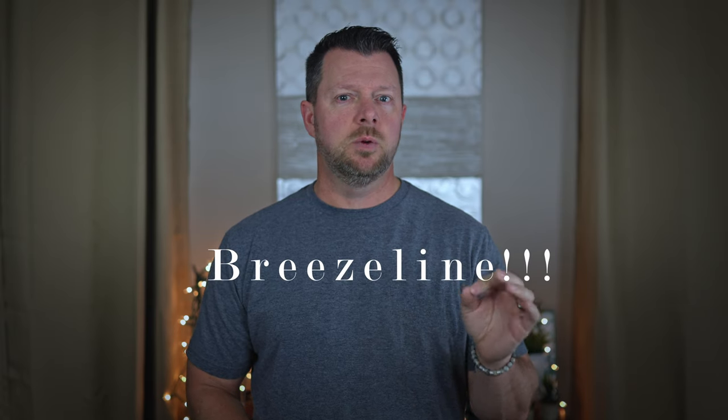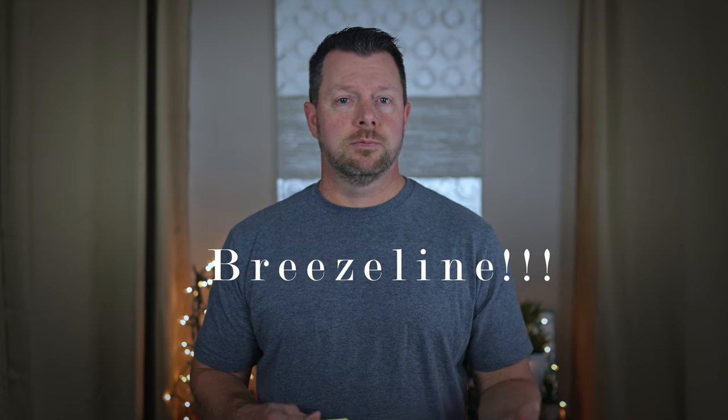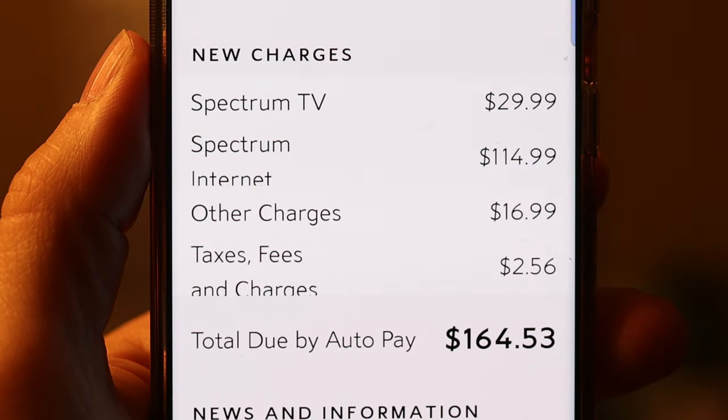I recently made the switch from Spectrum to Breezeway — it used to be Wow, but now it's Breezeway. I was scouring the internet for a better deal and came across Breezeway. They have a deal right now for $29 a month with AutoPay for the exact same service that I'm paying around $164 with Spectrum. So for that kind of savings a month, I had to give it a try. And this is my experience.